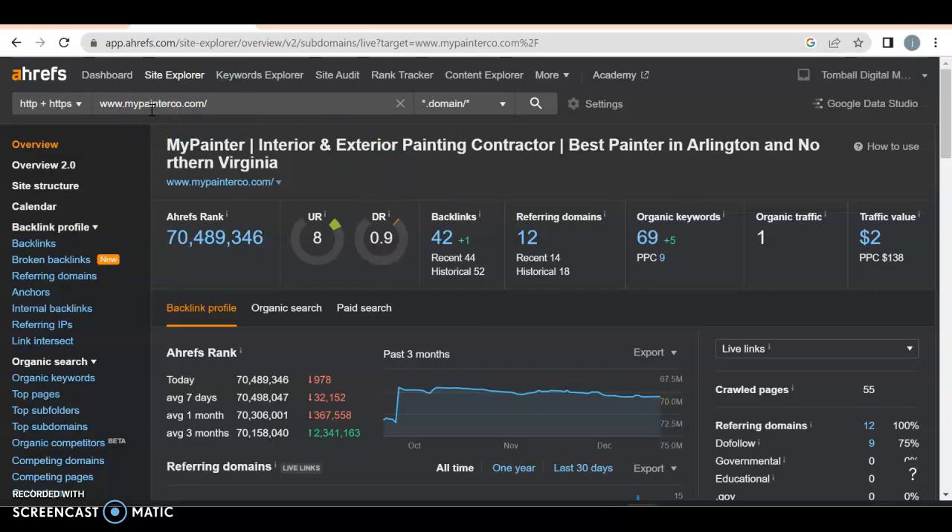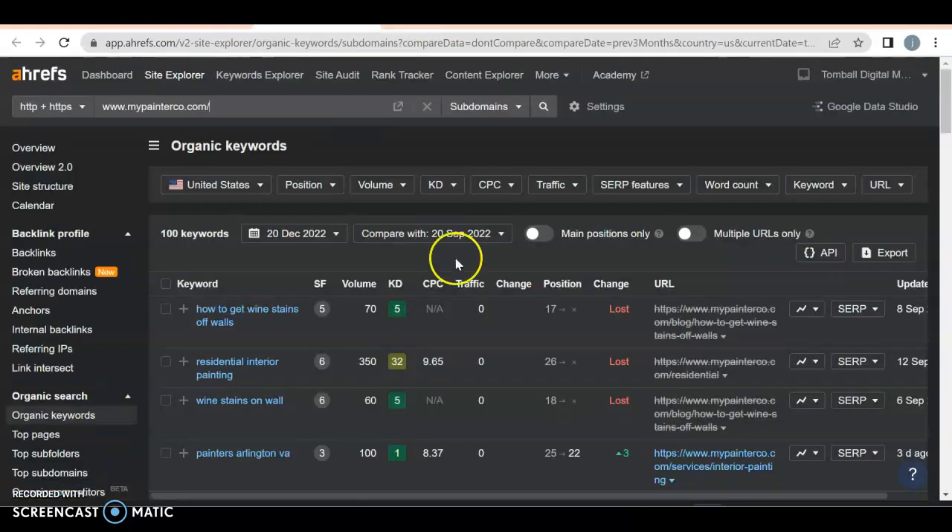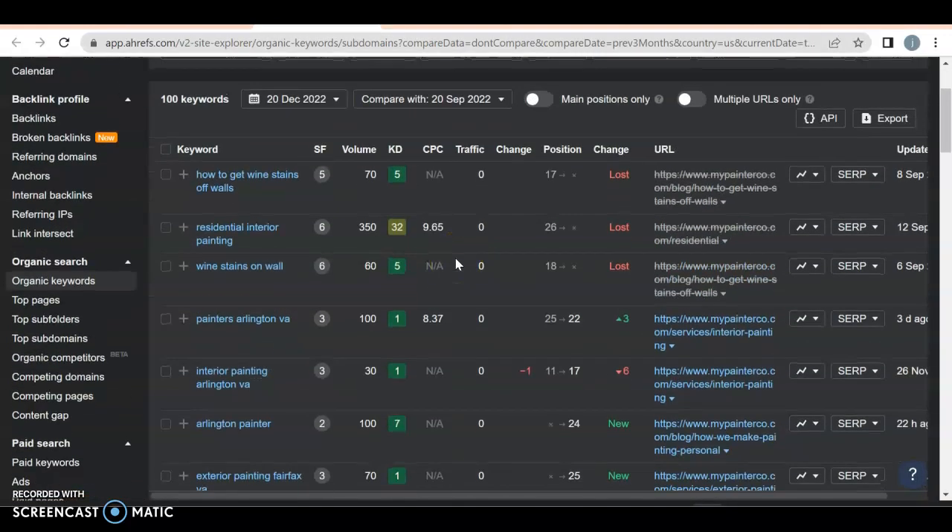A backlink is where your website link appears somewhere else so somebody can click on it. A referring domain is when a link actually comes back to you. The more strong referring domains you have, the better — though not all are created equal; some are spammy. You also have 69 organic keywords. Let's find out what they are — an organic keyword is what somebody might type into Google to find you.